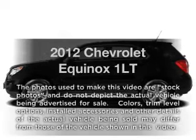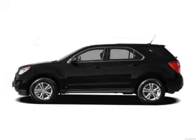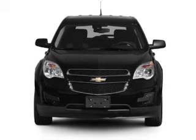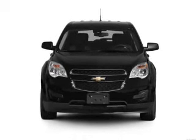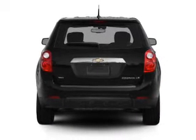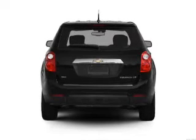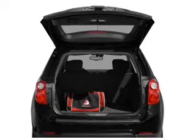Imagine yourself in this 2012 Chevrolet Equinox. This is the set of wheels you've been looking for, with an efficient four-cylinder engine. The powertrain includes front wheel drive connected to a smooth shifting six-speed automatic transmission. GPS navigation will guide you to your destination. Stand out from the crowd with premium wheels.